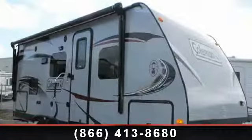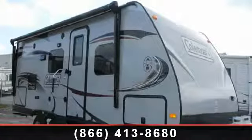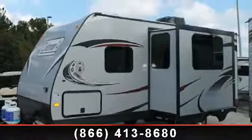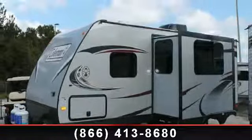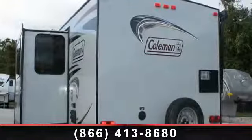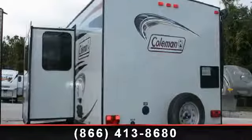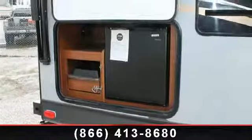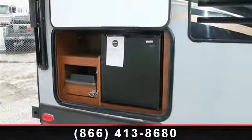Imagine yourself in this 2014 Coleman CTU-194QB. Whether you are planning on vacationing, adventuring, or just relaxing, this travel trailer does it all. This unit is perfect for those looking to maximize fuel efficiency but maintain all of the conveniences of a well-appointed, feature-packed RV.